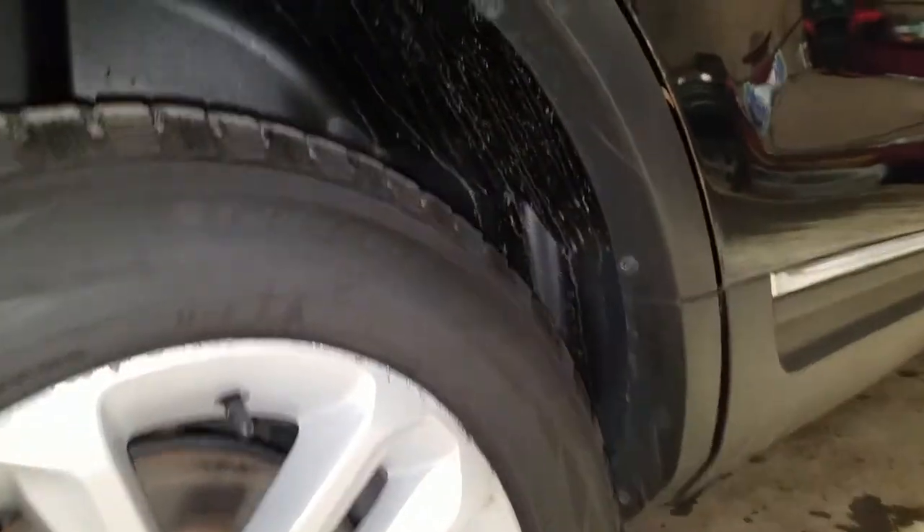On the passenger side, you've got a couple of dings right below the taillight. You've got some bubbling starting right around the edge of the rear passenger door.